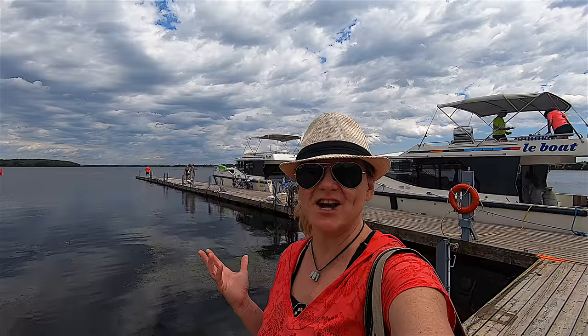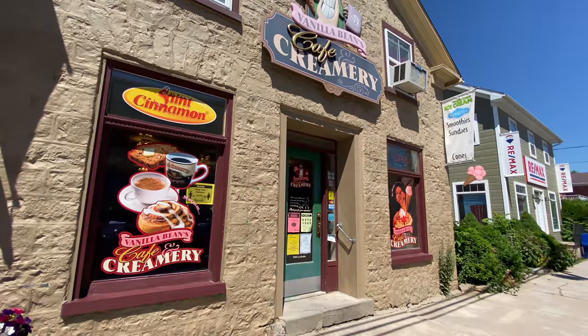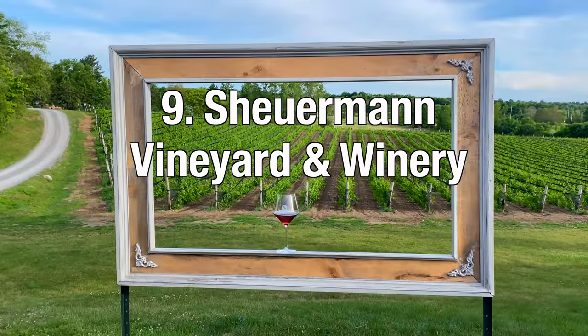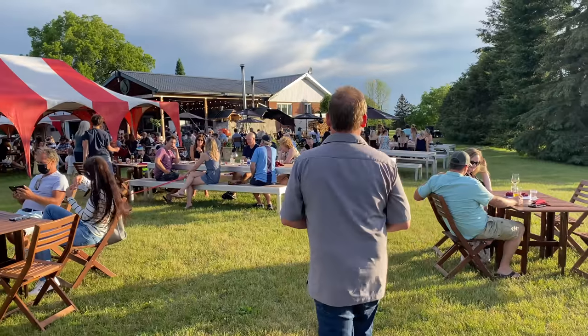We have arrived at the beautiful town of Westport, where we're going to dock for the night. There's a brewery, a winery, fudge and ice cream — let's go check it out. We're at Sherman Vineyard and Winery just outside Westport, and what a beautiful setting. We have the vineyard in the background, the lake, and art installations. It is spectacular.